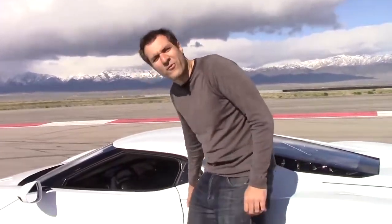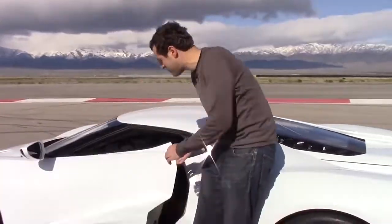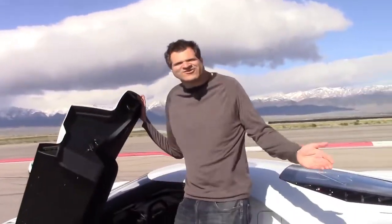We'll start with the doors. The old Ford GT had those crazy doors with the roofs on them, which was annoying. Here's how you get in the new Ford GT: you press this little thing, the door pops up, and then you're in.